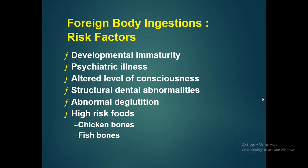Regarding foreign body ingestion, risk factors include developmental immaturity, psychiatric illness, altered level of consciousness, structural dental abnormalities, and abnormal deglutition. All these factors can lead to foreign body ingestion.